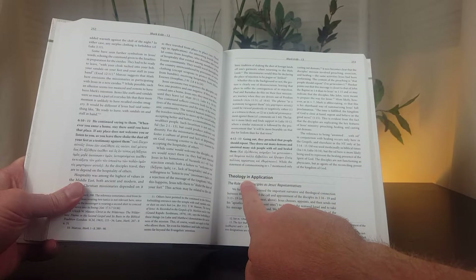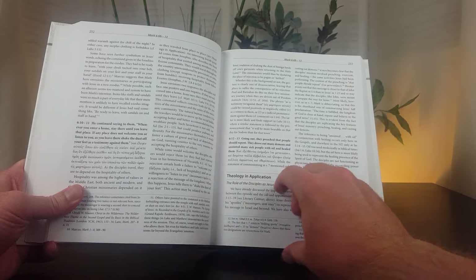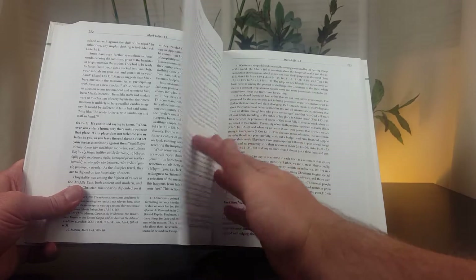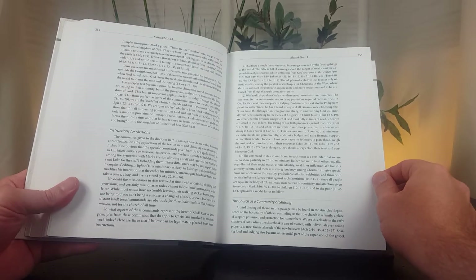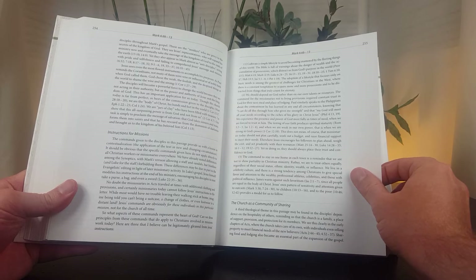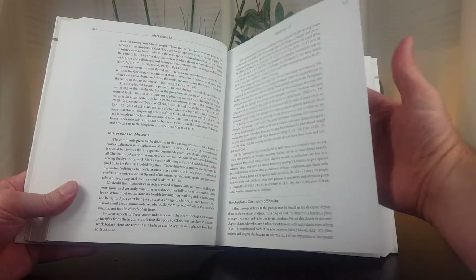The next section is theology and application. For those using this commentary in a ministry context, this is going to be really helpful because Mark Strauss gives suggestions for application. If you don't take these applications directly, you're at least going to get started thinking through how to apply this text to contemporary life. This section is going to be very similar to the application section in the NIV Application Commentaries.